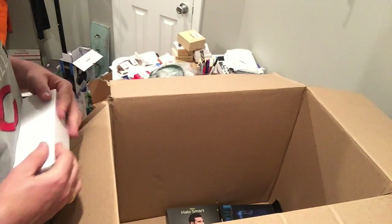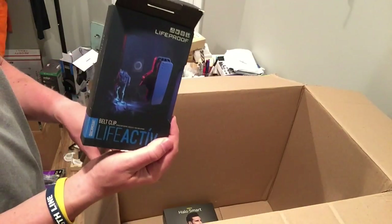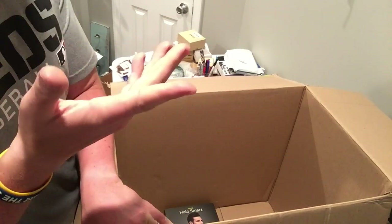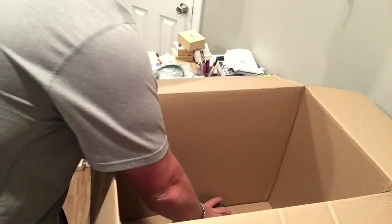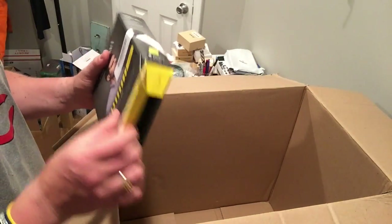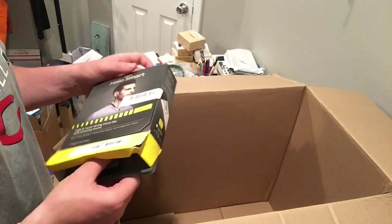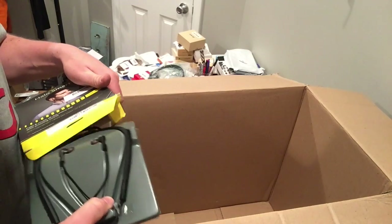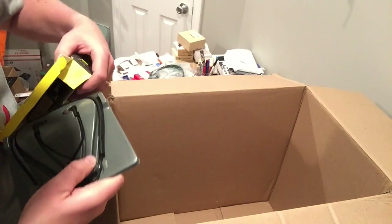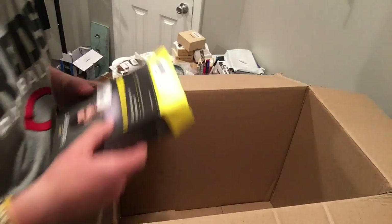A Lifeproof case — those sell well but probably only $20 to $30. I've gotten burned on Jabra or Halo items before, but I've also done really well on them. This one looks to be the right item, so I'll charge it up and make sure it works.